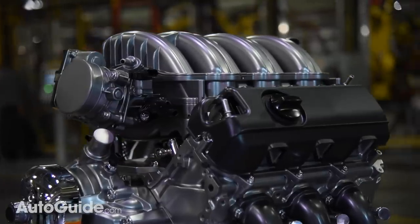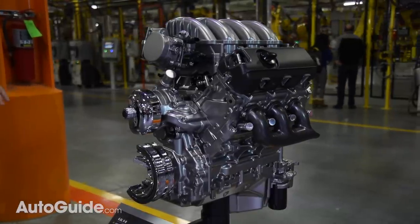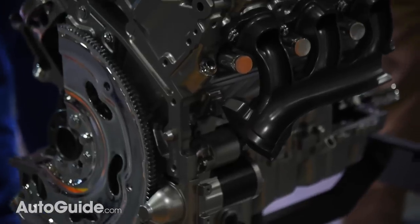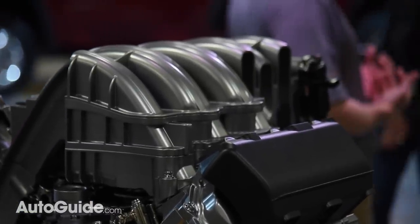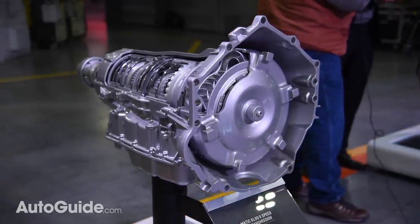There's exciting powertrain news to share. A brand new 6.6-liter gasoline V8 is standard for model year 2020. With a cast iron block and pushrod simplicity, it's built for years of trouble-free operation. Direct fuel injection helps this power plant crank out 401 horses and 464 pound-feet of torque, matched to a six-speed automatic transmission.